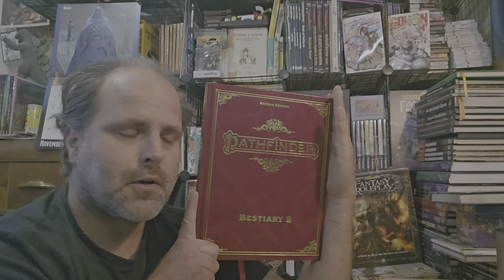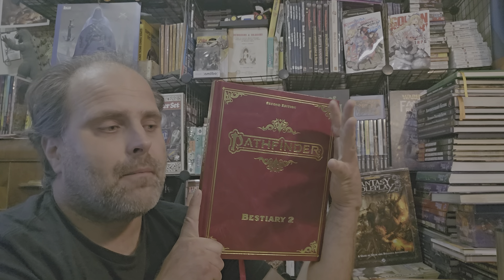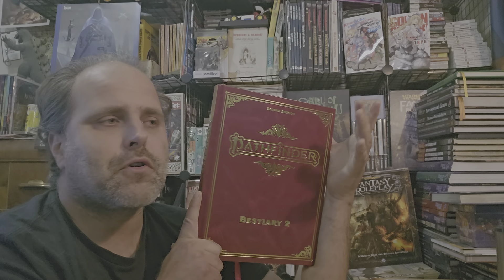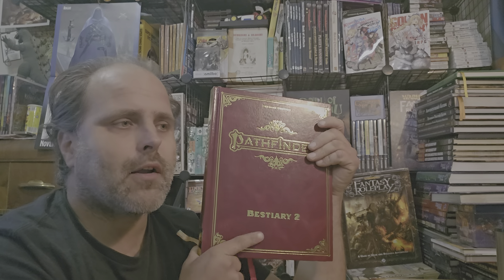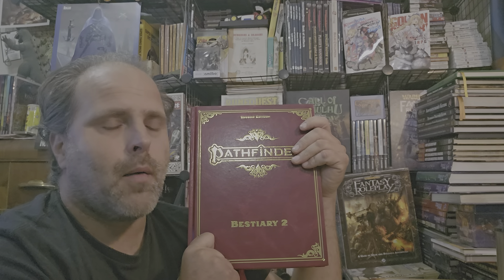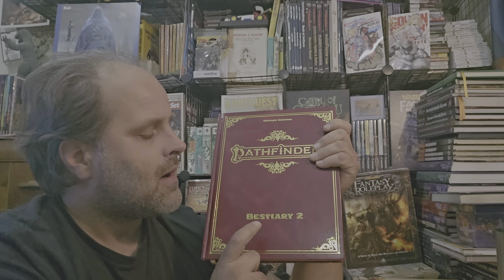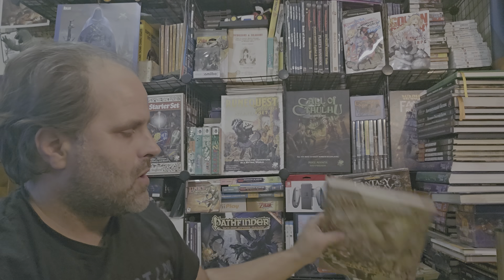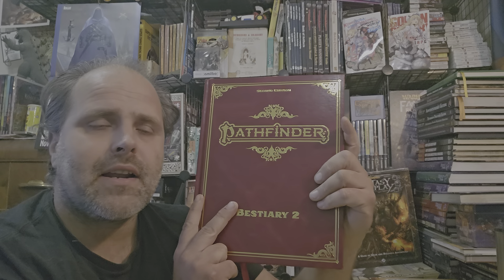Currently the score for this book, Pathfinder 2nd Edition Bestiary 2, is 4 stars. For Pathfinder Remastered, it's also 4 stars. Either way, right after you buy Bestiary 1, you should go ahead and, when you save up enough money, buy Bestiary 2. By then you'll probably get to Bestiary 3 before Monster Core 1 comes out — and Bestiary 3 has a bunch of extra new mechanics like troop groups and other things.